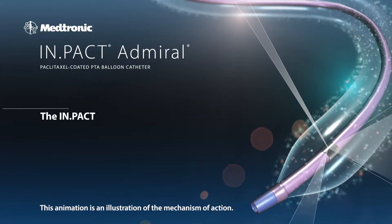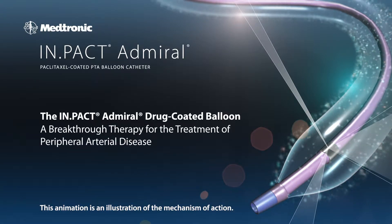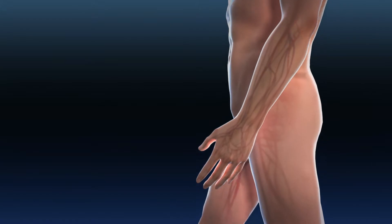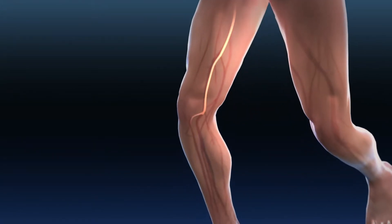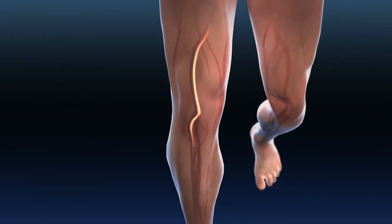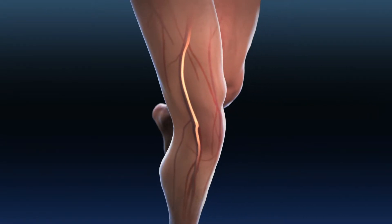The Medtronic Impact Admiral Drug-Coated Balloon. Drug-Coated Balloons are a breakthrough therapy for the treatment of peripheral arterial disease, or PAD, in the upper leg, which can occur when arteries in the thigh and behind the knee become narrowed or blocked from a buildup of fatty deposits or plaque inside the artery walls.